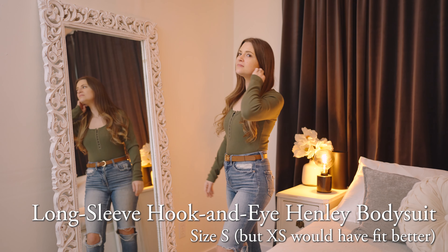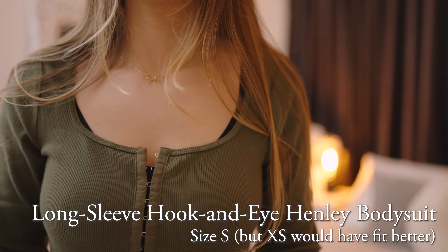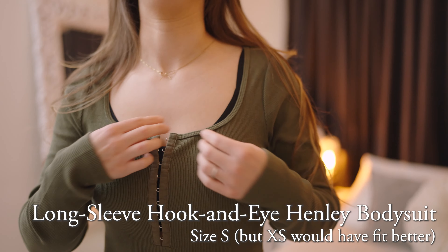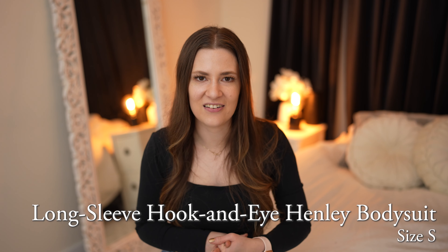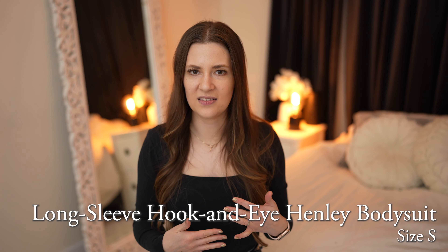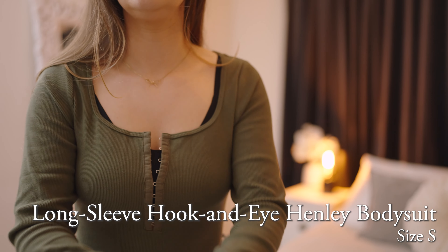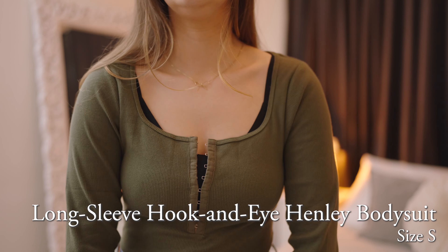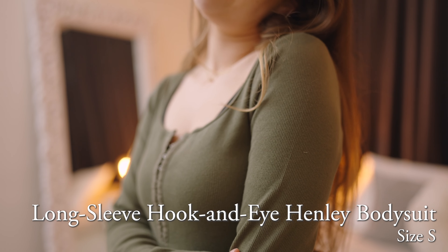The next item is actually the one I was most excited for — that is the long sleeve hook and eye Henley bodysuit in olive. I love this olive color, it's so pretty, and I think the hook and eye Henley is such a unique take on that traditional style. But I was a little disappointed to find that there isn't any sort of paneling behind the hook and eyes, so you can clearly see between them where the fabric doesn't join together, meaning I would have to wear something under it.